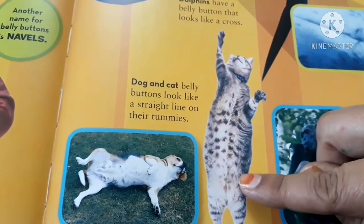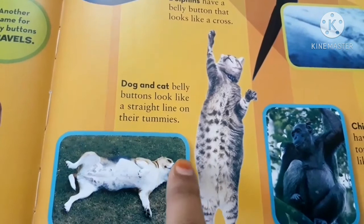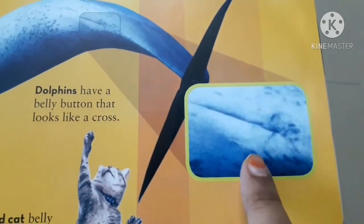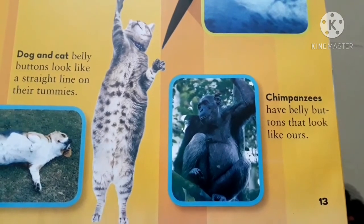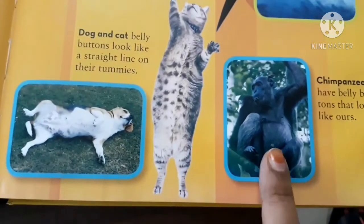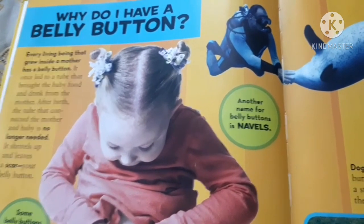Here you can see the straight line that is the belly button of a dog, and this is the belly button of a cat. The dolphin's belly button is cross-shaped. Chimpanzees have belly buttons that look like ours — this is the belly button of a chimpanzee.